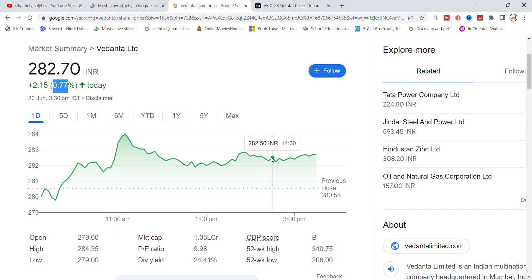The next target for the stock will be up to 285. The market cap is 1,00,000 crore. The P/E ratio is 9.98, which is a good P/E ratio. The dividend yield is about 24.41%, which is a big dividend.